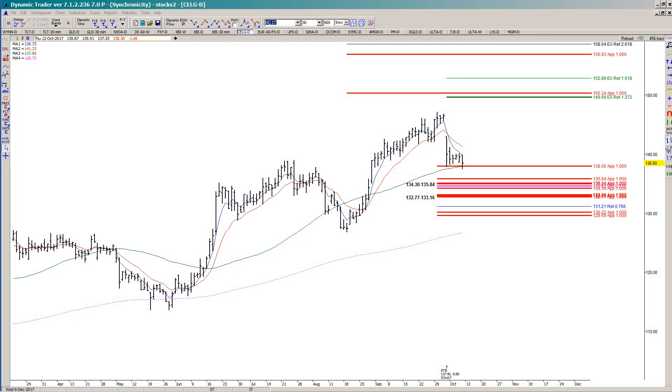In today's video, I'm just going to take a look at a setup that we had recently in Celgene. I did prefer the lower areas of support here, but when we did end up holding above the symmetry support — this 138 area — I decided to take a look and see if I would get a trigger that told me that it was worth placing a bet.